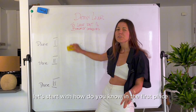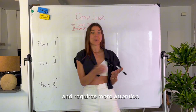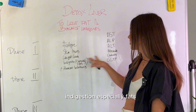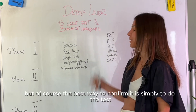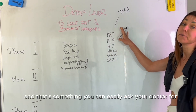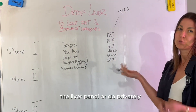How do you know if something is off with your liver and requires more attention? Fatigue, skin issues, weight gain or fat gain, indigestion — especially with fats — and generally hormone imbalances are indications that something may be off with your liver. But the best way is simply to do a test, which you can easily ask your doctor for as a liver panel, or do privately.